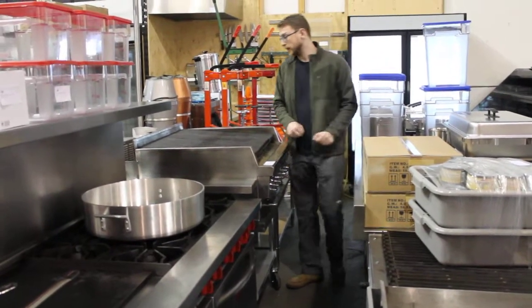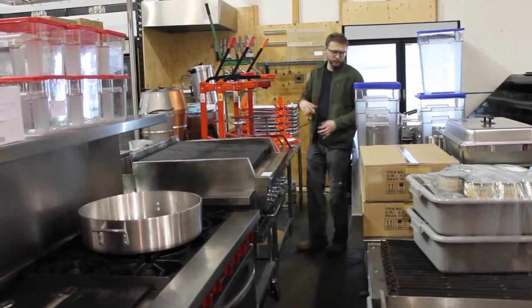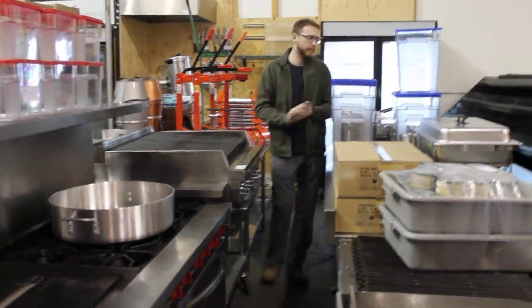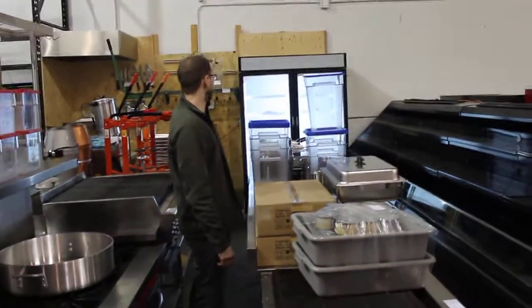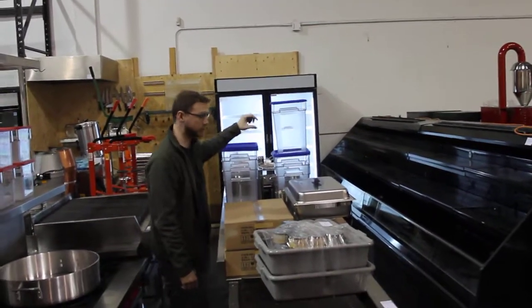36-inch Quest griddle. We've got wine corkers over here. That's a brand-new Turbo back — Eurodib back-bar, actually. Over here we've got a Coolant two-door freezer. Don't spend True money on that thing — it's a Coolant, folks. Don't get too carried away.